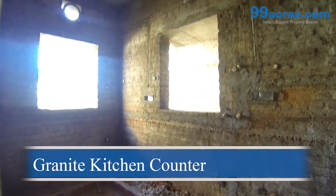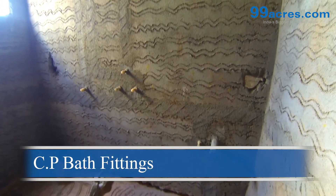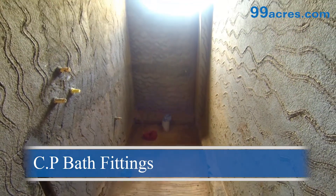The bathrooms will be fitted with standard sanitary ware, equipped with chromium plated bath fittings, and the walls will flaunt clay style dado up to seven feet high.